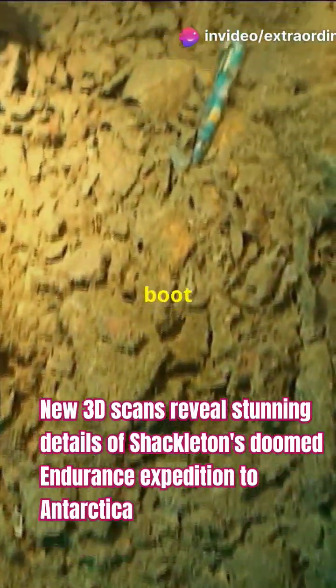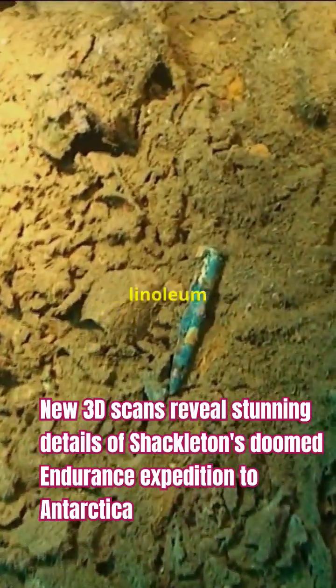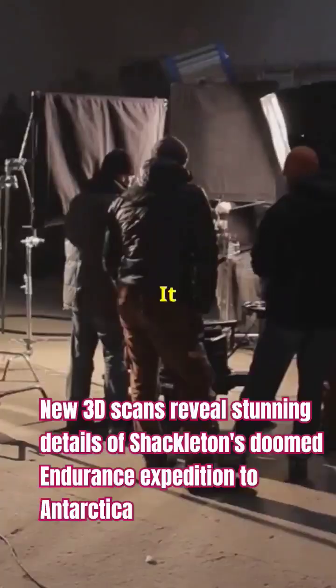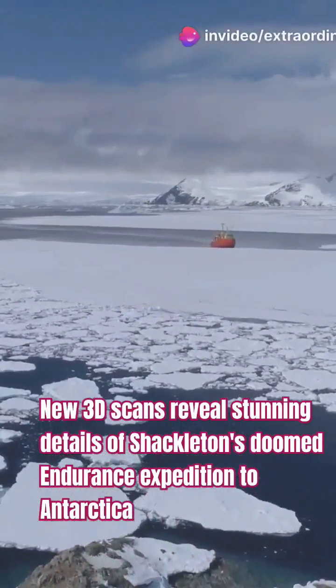Plates scattered, a single boot among the rigging, and even a star-patterned linoleum floor. This discovery is part of a documentary premiering November 1st, chronicling the incredible journey to find the Endurance in 2022.